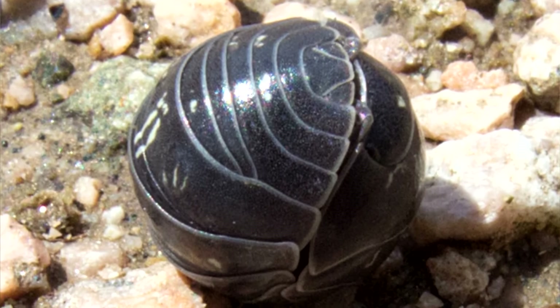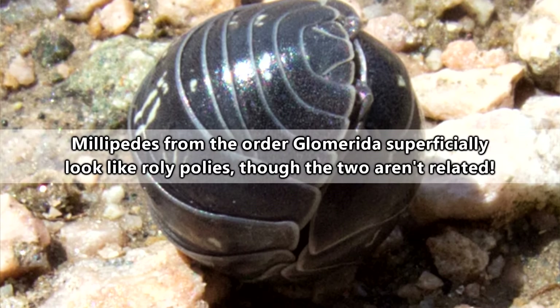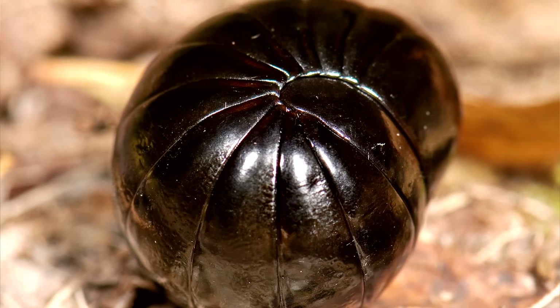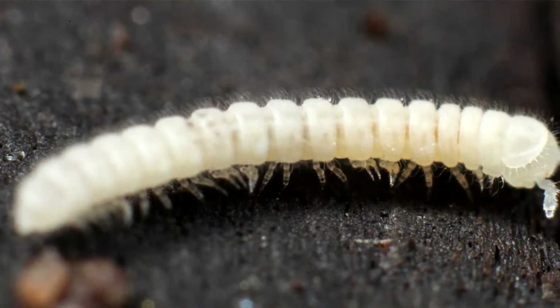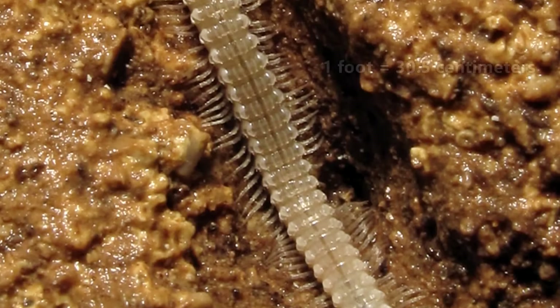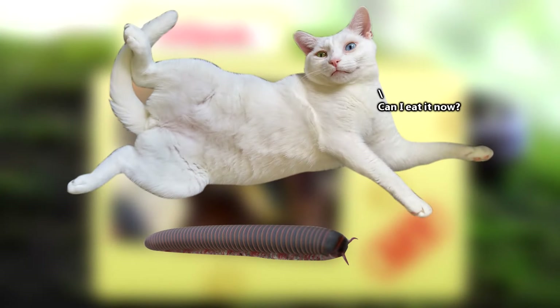On our episode of roly-polies, we talked about the ability those animals have to roll up into a defensive ball. Some millipedes can do this too, though the millipedes are often bigger. There are millipedes who are less than a tenth of an inch in size, while others can be nearly a foot long — that's almost as long as Chester's body for comparison.